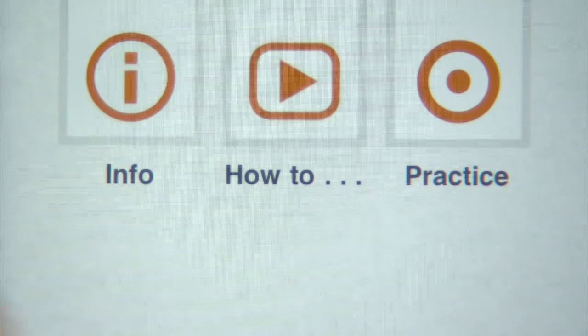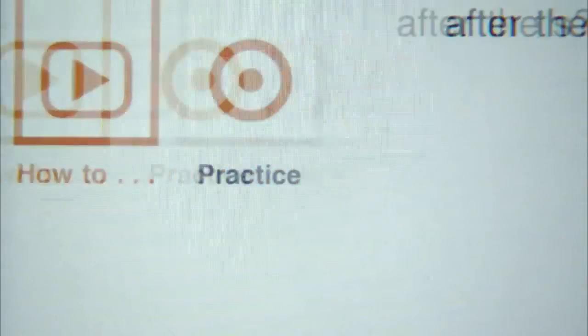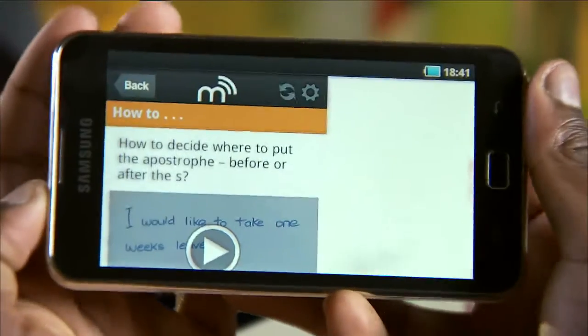If you do want to learn more, you can check out some hard facts in the info section or watch a simple one-to-one explanation on the how-to video.